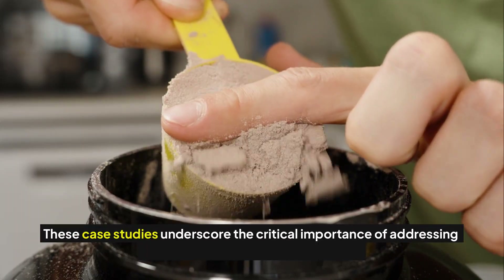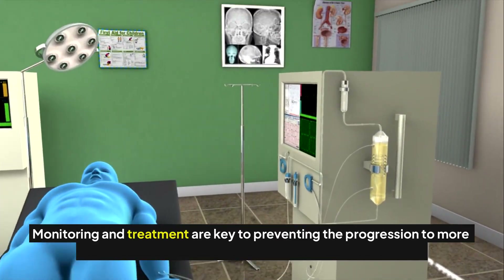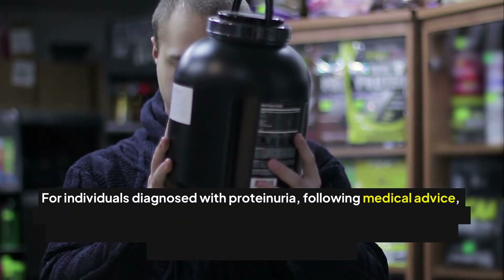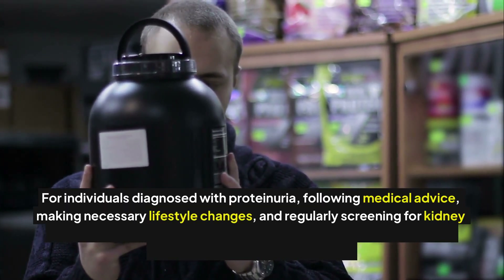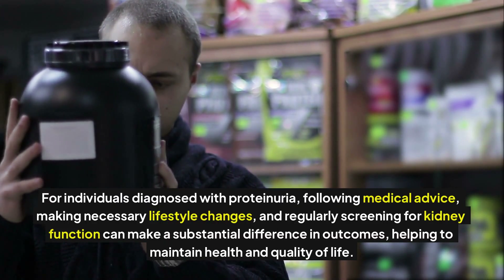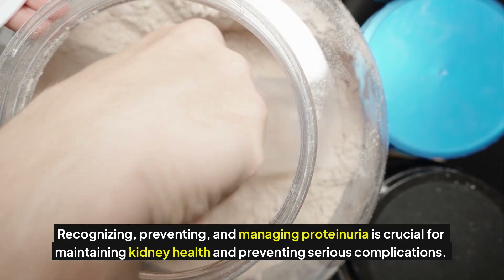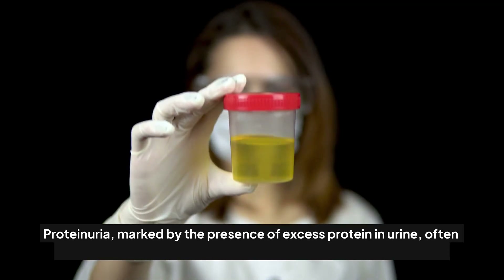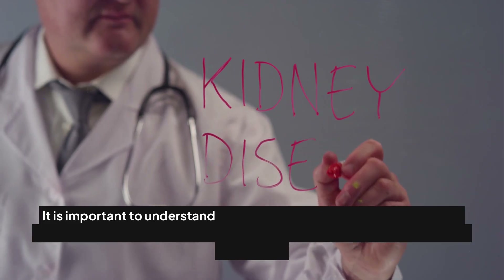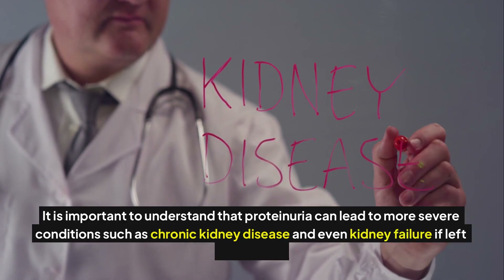These case studies underscore the critical importance of addressing proteinuria as soon as it is detected. Monitoring and treatment are key to preventing progression to more severe kidney diseases. For individuals diagnosed with proteinuria, following medical advice, making necessary lifestyle changes, and regularly screening for kidney function can make a substantial difference in outcomes. Proteinuria, marked by excess protein in urine, often manifests as foamy urine and can indicate early kidney damage, potentially leading to chronic kidney disease or kidney failure if left untreated.